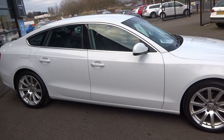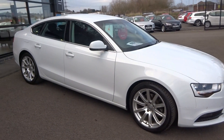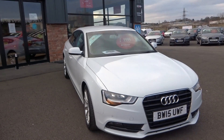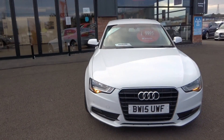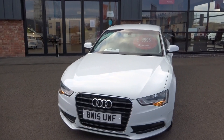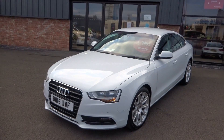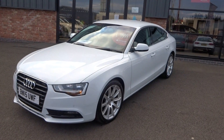But what a cracking looking car that is. Beautiful blank canvas for us to start with. Minimal prep required as well. So let's have a look at the vehicle in a little bit more detail and then just point out what we need to do over and above the standard prep process.